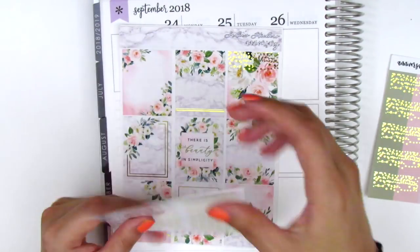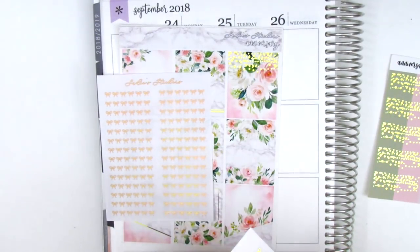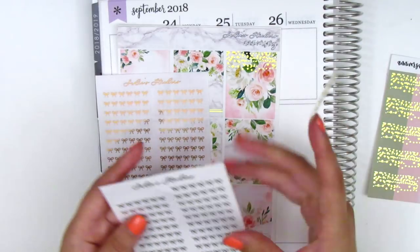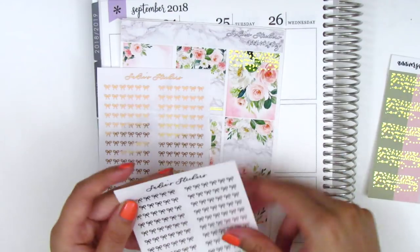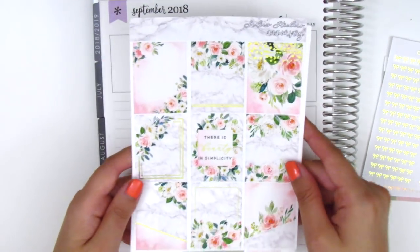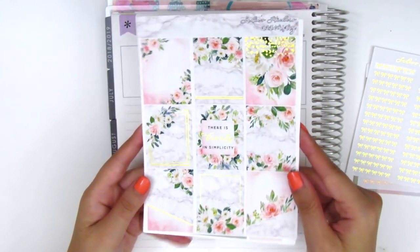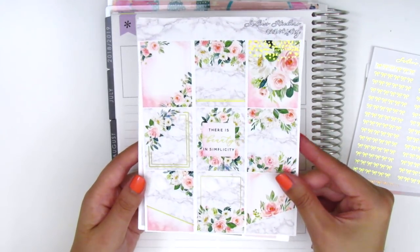I also got some bow header stickers in gold foil and rose gold foil — I think they're super gorgeous. They're on clear backing so you can stick them over any header or half box or full box sticker, and it just adds a little bow foil design. For the kit itself — it was her anniversary kit so I'm not sure it's still available — it has a marble pattern with florals and gold foil, so it's super gorgeous. The quote box says 'There is beauty in simplicity.'